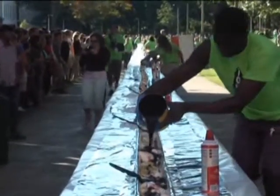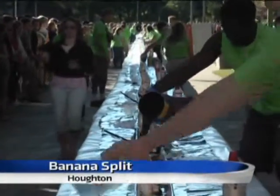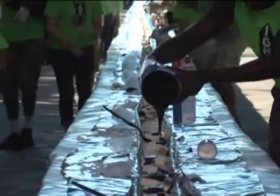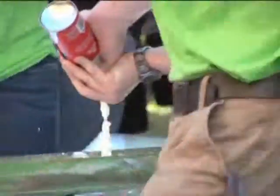Michigan Tech students enjoyed their second day on campus by ending the day with a bite of a 500-foot long banana split set up right in the middle of campus. About a thousand students lined up to watch fellow classmates prepare the banana split with ice cream, pineapple, chocolate syrup, cherries and whipped cream. Then they all had a chance to dig in for a piece of it themselves.